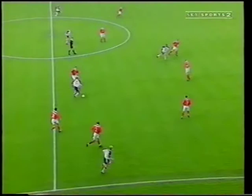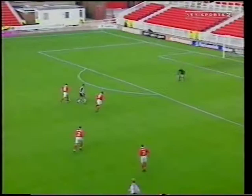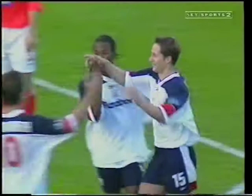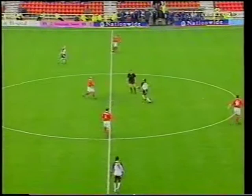Just before the half-time break, Robbie Elliott strode through to grab his first goal of the season with a cheeky finish. That meant the teams turned round with Bolton leading 4-0, and Swindon on their way to a fifth defeat in seven league games.